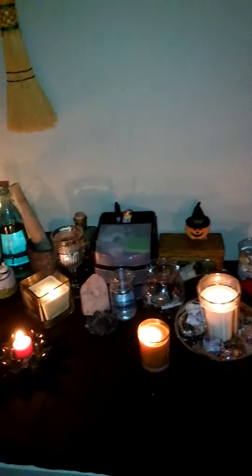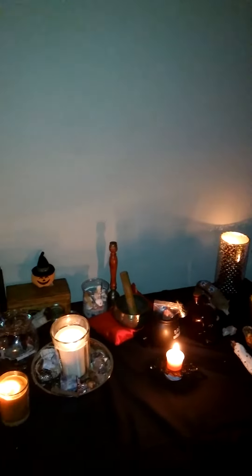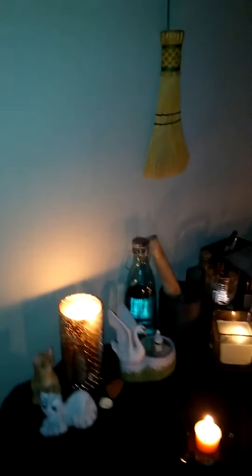Hey everybody, Midnight Goddess here, welcome back to my channel. This is my Samhain altar and it's all lit up and looking pretty. I've just finished doing some workings — it's strange that my goddess candle is lit a bit brighter. If I blow out all the candles in the dark you won't be able to see anything, so here we are with a new view of the altar.